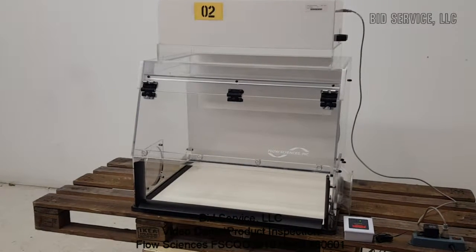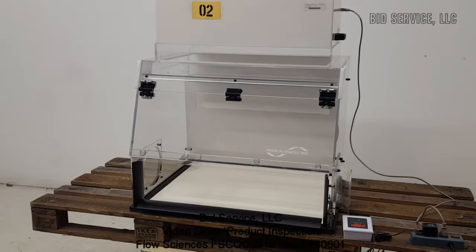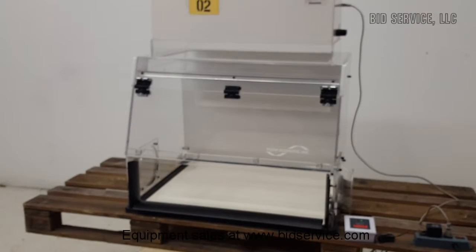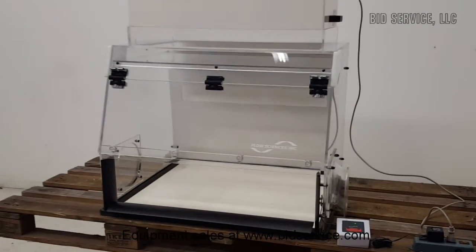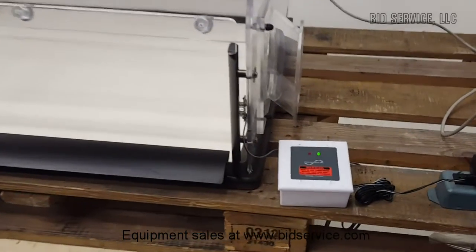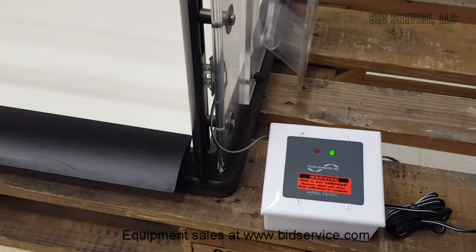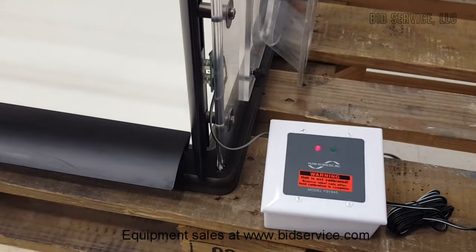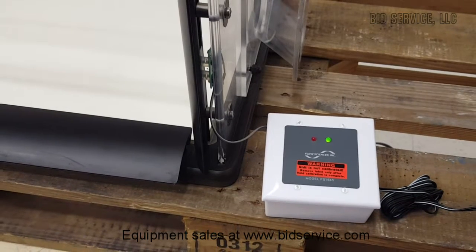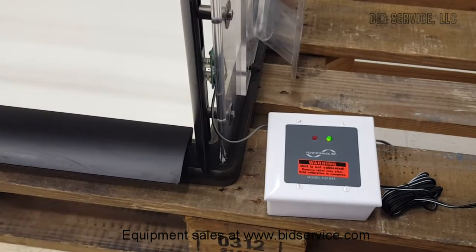This is the FlowSciences FS-CQ-03910 hood. It is supplied with a flow monitor, which you can make some adjustments inside for a delay in the set point. And it will kill the power and the alarm will sound.